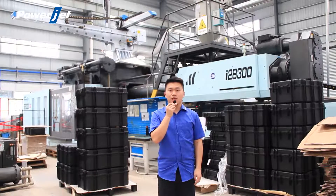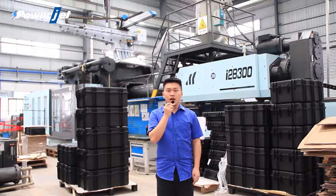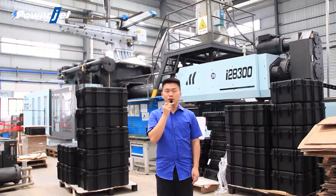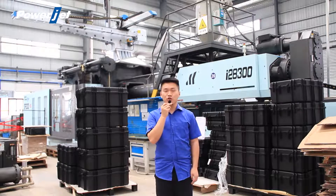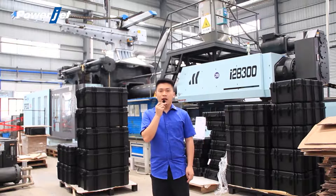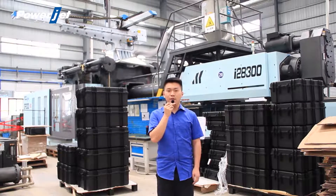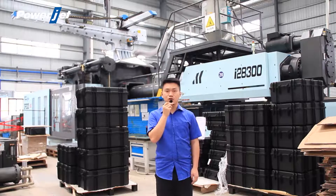Hello ladies and gentlemen, thank you for being here. We are pleased to welcome Cindy, a professional sales manager from PowerJet. She will be sharing with you her presentation on the double-platen injection multi-machines. Please give your full attention to Cindy and help me in welcoming her to the stage.